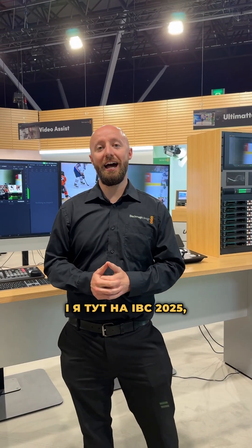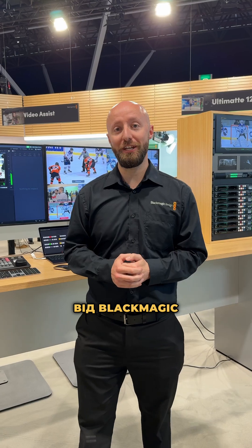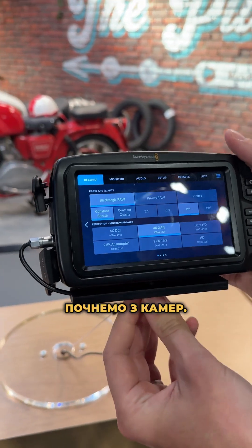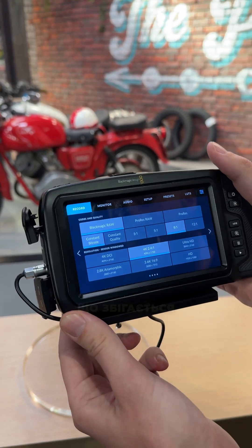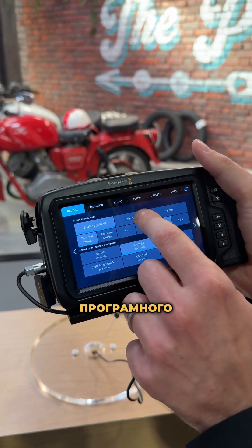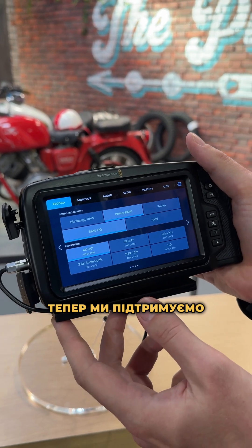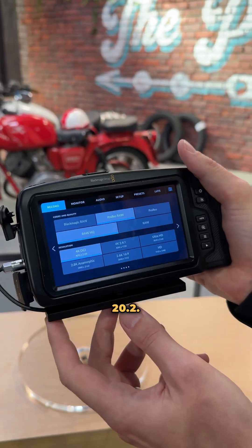Hi, I'm Darren from Blackmagic Design here at IBC 2025 to tell you everything that's new from Blackmagic at this year's show. First up in terms of cameras, we have some additional ProRes support for the Pocket Cinema Camera 4K, to coincide with ProRes being added to our DaVinci Resolve software application. We now support ProRes RAW from within DaVinci Resolve 20.2.